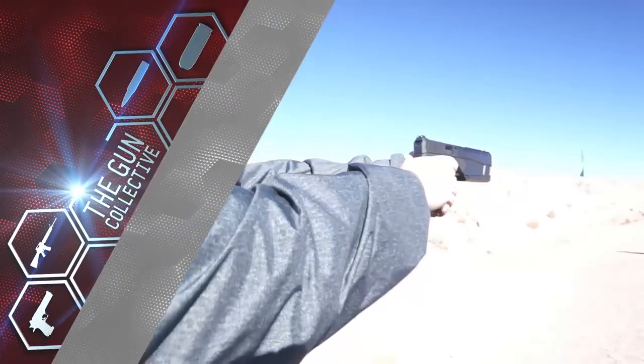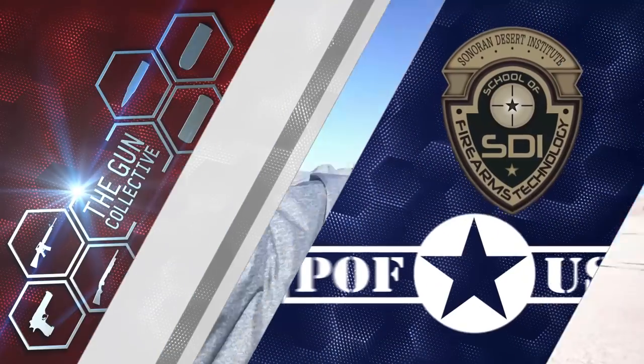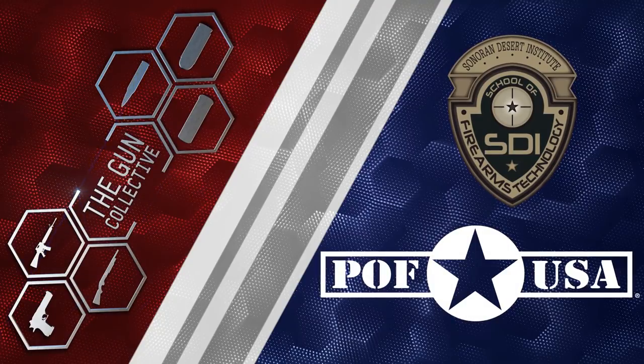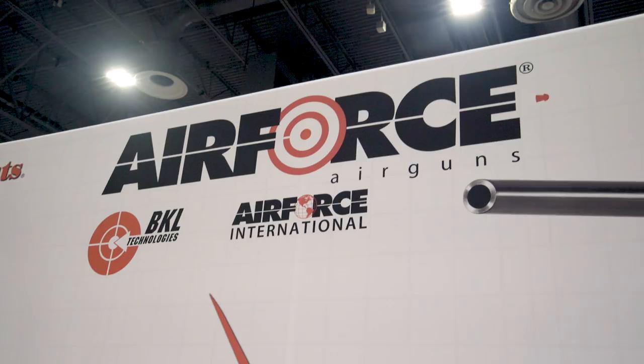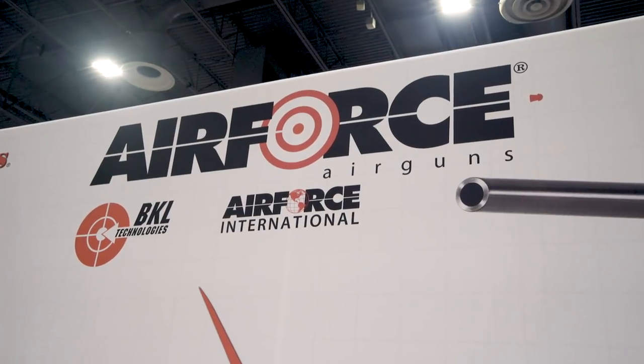This coverage of the 2018 SHOT Show on the Gun Collective is brought to you by POF USA and Sonoran Desert Institute. Be sure to click the links in the description.